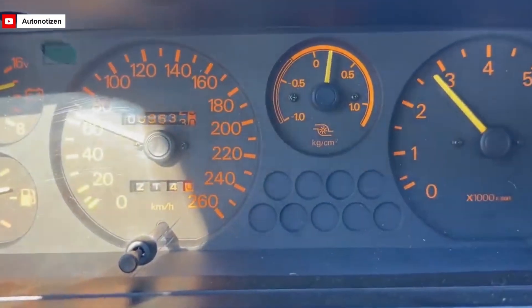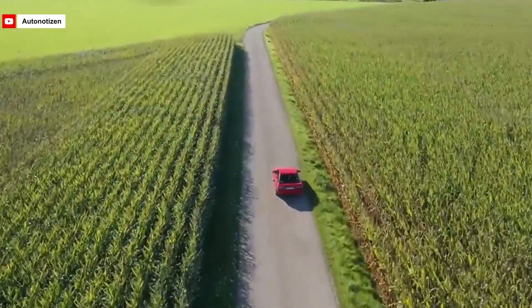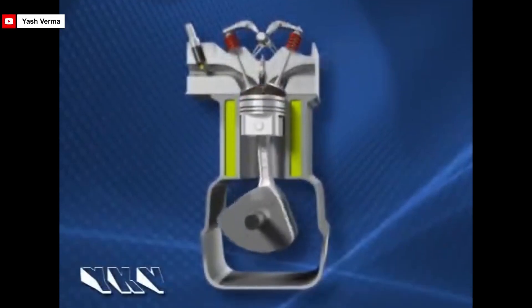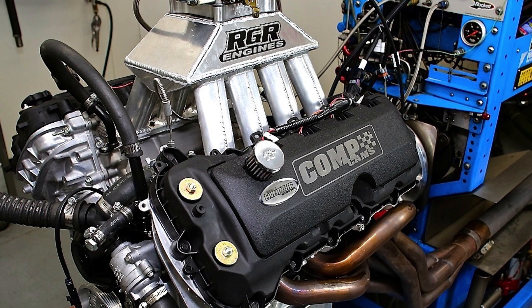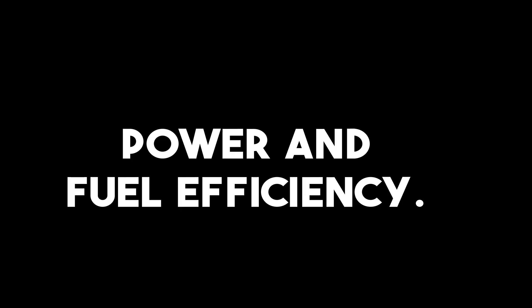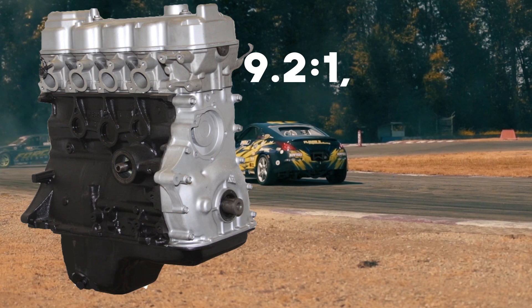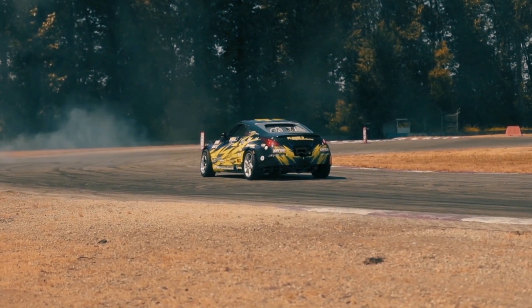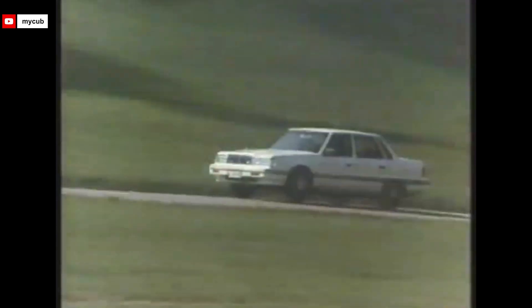The solid torque output contributed to the engine's reputation for reliability and durability, as it could perform well in many types of driving conditions without much strain. The engine's compression ratio varied from 8.8 to 1 to 9.2 to 1 depending on the specific version. The lower compression ratio of 8.8 to 1 was found in carbureted models designed to run on lower octane fuel, while fuel-injected models used a higher compression ratio of 9.2 to 1 for more efficient combustion and higher power output, making the 4G54 a versatile option for a wide range of vehicles.